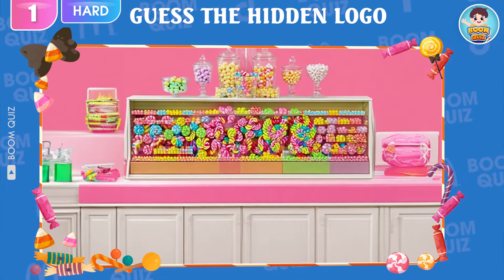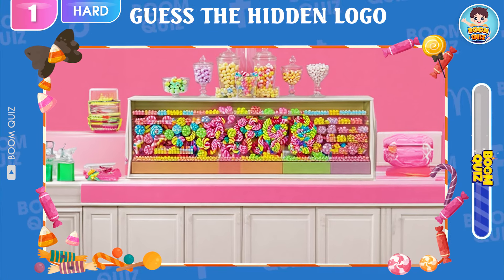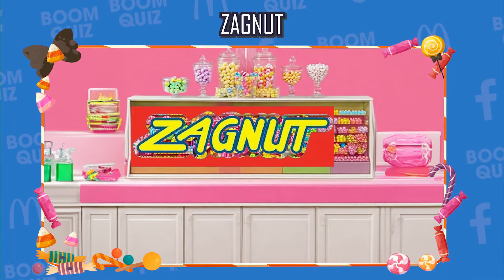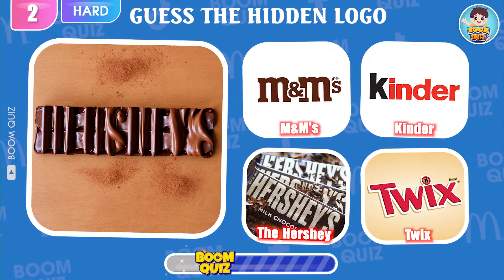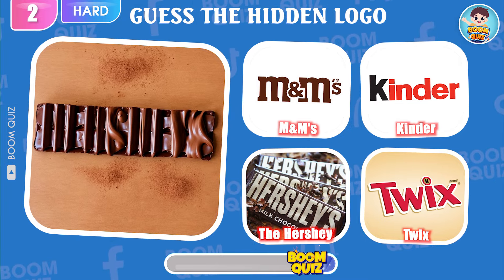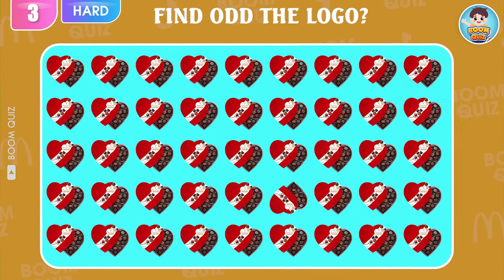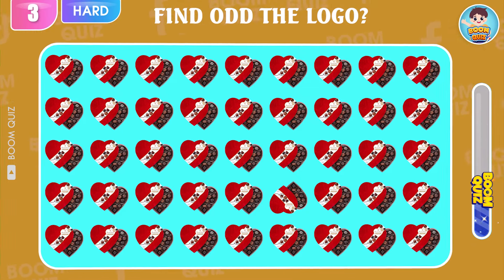Level Hard, Round 1 — guess the logo by illusion. Zagnut is the correct answer. Round 2 — do you know what logo this is? The Hershey Company is the correct answer. Round 3 — find the odd one out.